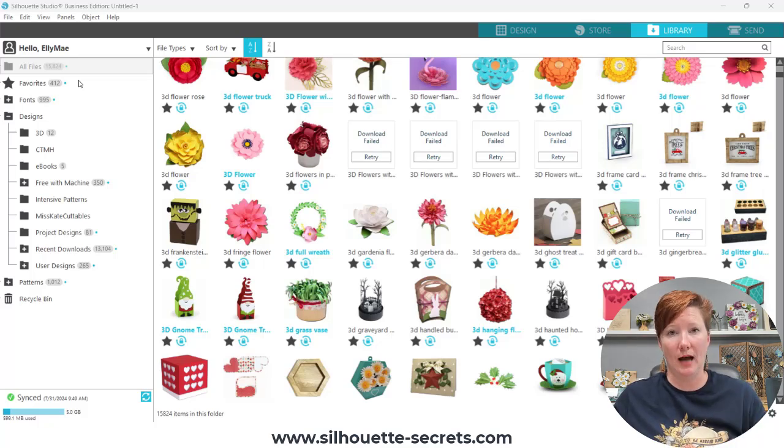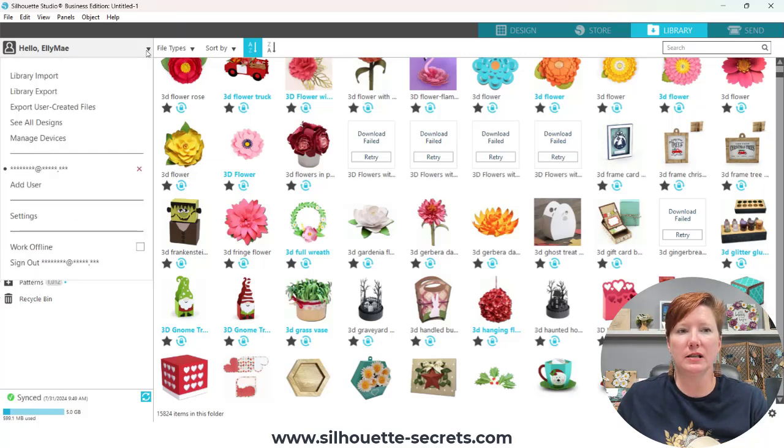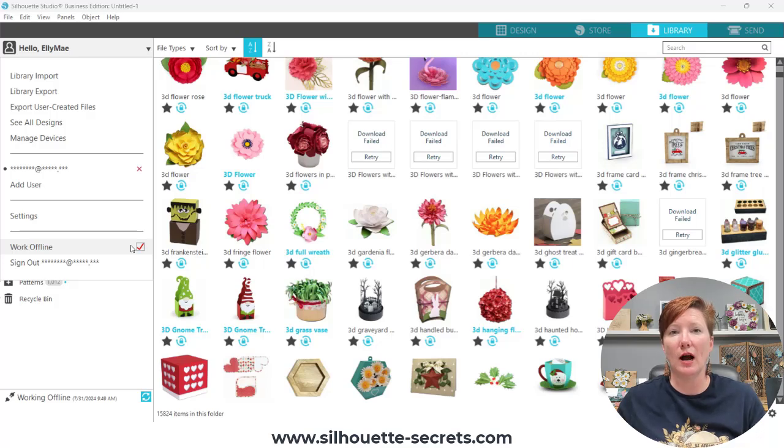For now, what I'm recommending is: if your library is showing, click the little arrow to bring up a menu and check the box next to 'work offline.' Even if your library says 'working offline,' if this little box is not checked, it's not truly working offline. What that means is it's not going to try to sync every few seconds, which is also causing issues with the pull from the servers — every time somebody tries to sync, that's another user trying to pull data. So if your library is showing, I highly recommend you choose 'work offline.'